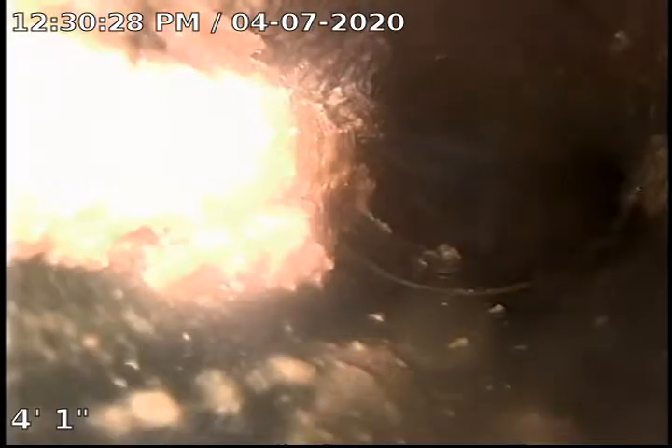Here we see more of that sludgy buildup. Right here we transition to the ABS pipe that's under the house. Getting a little rough here to get the camera out because I left the guide ball on. Here's our cleanout that we accessed down here in this crawl space — we've got a lot going on here.